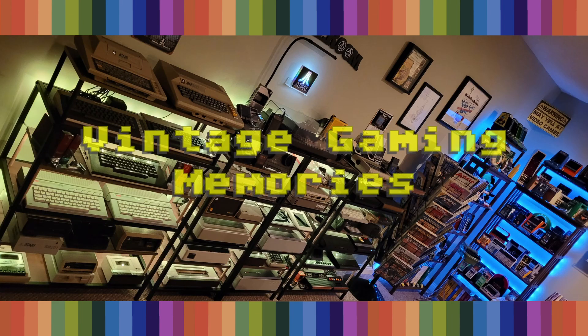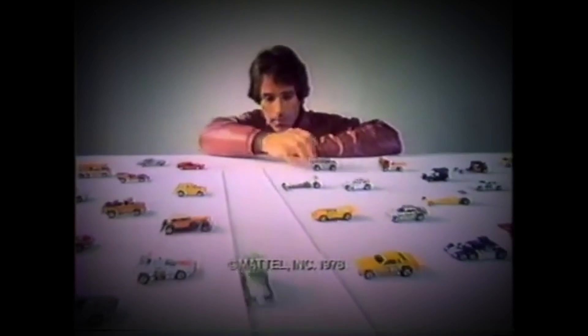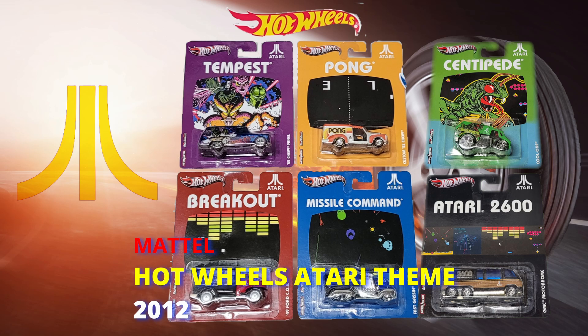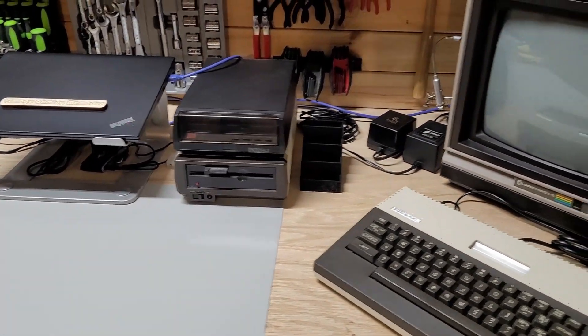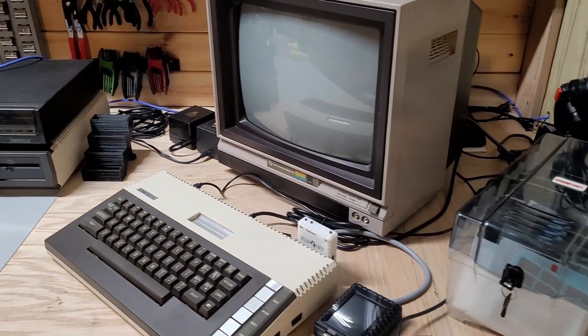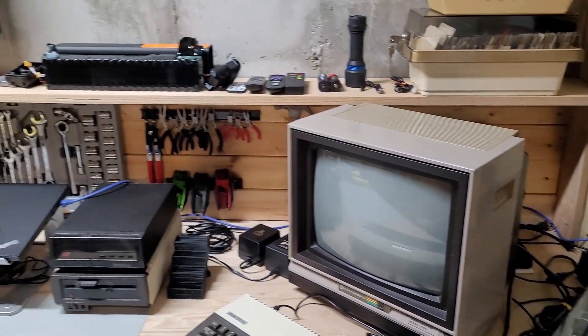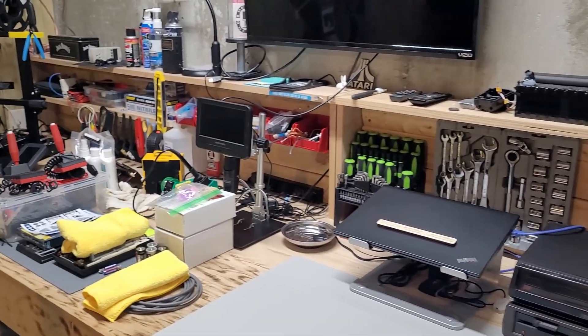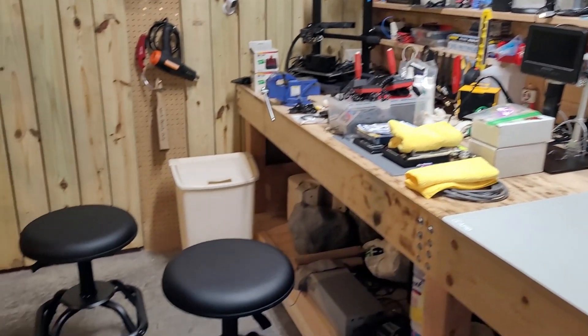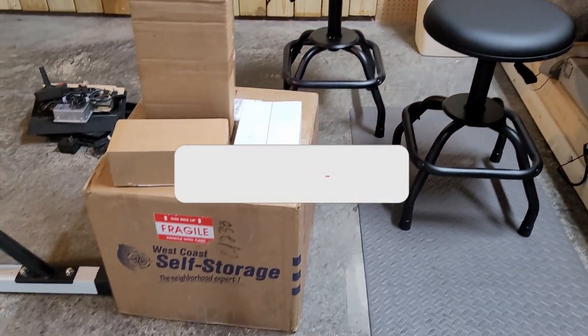Welcome to Vintage Gaming Memories. Shall we play a game? Hot Wheels for '78, Hot Birds got it. Hey everyone, welcome back to the channel. As always, I like to cut to the chase and get right to the content. And this one should be somewhat of a short video, because we're going to go back to my pile of boxes.